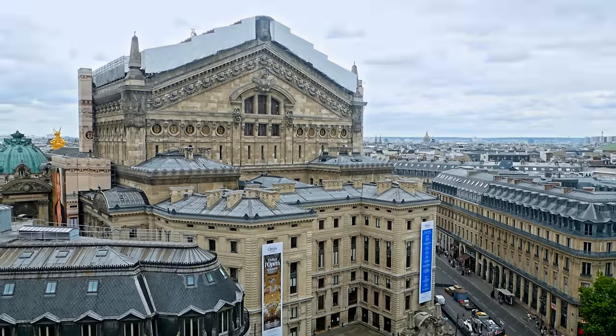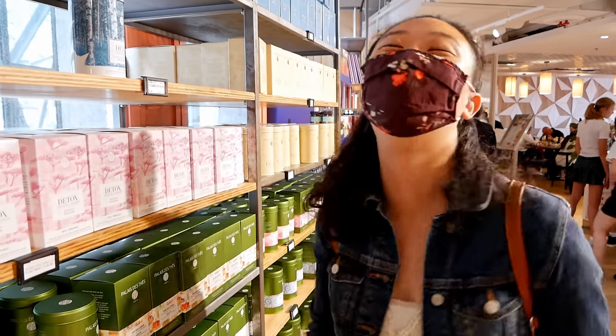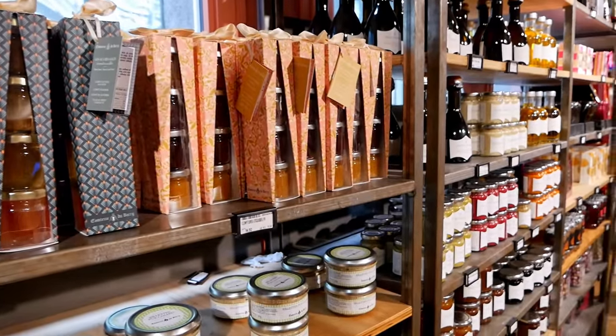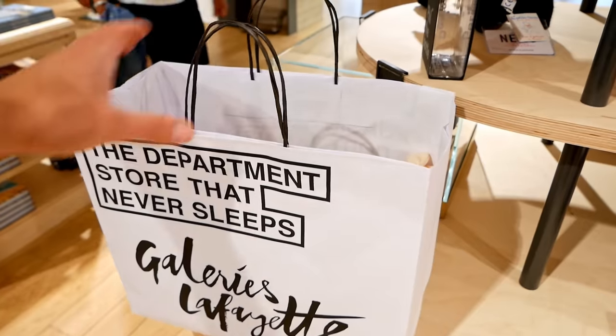After we took in the sights and snapped some photos we made our way down one floor to buy some souvenir jams, sweets and goods for our family back home. There are definitely some more affordable options elsewhere in the city but if you're in a pinch and out of time, I'm sure you can find something to take home from here.